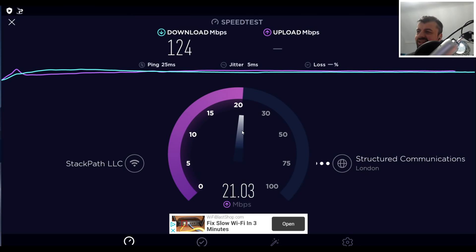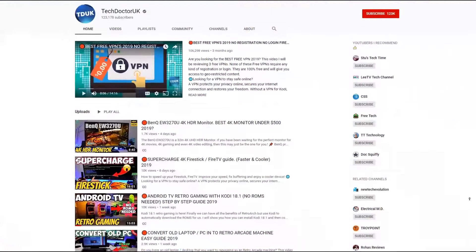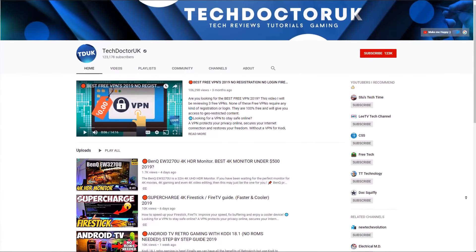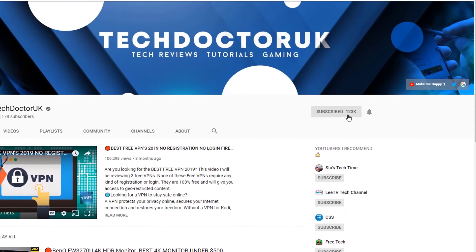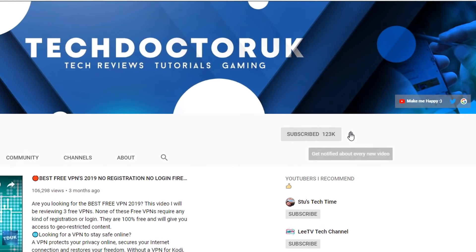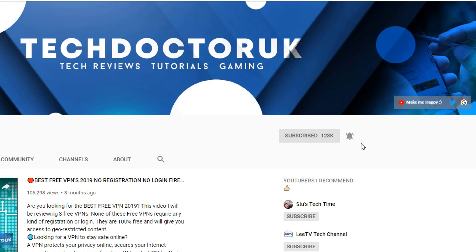If you're new to the channel and want to stay up to date with the latest tech tutorials, Fire Stick, Android, and Android TV tips and tricks, please do subscribe and hit the notification bell. It's a small click from you but it makes a big difference to me.